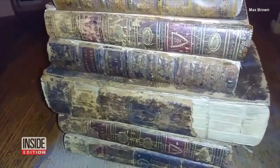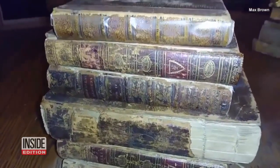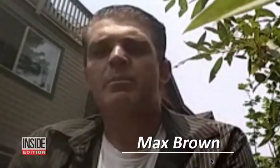These books certainly look like garbage, because that's where Max Brown found them. I do believe that somebody probably just didn't know what they had. But these tomes, believe it or not, once belonged to one of America's founding fathers.